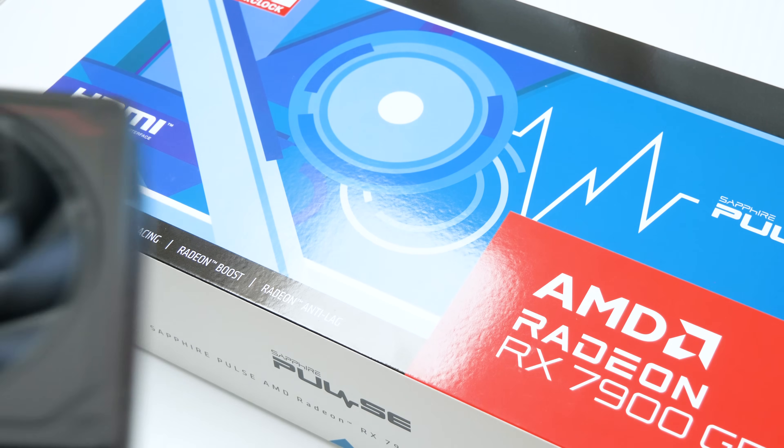This one came out of nowhere. I wasn't expecting it, but this could well be the most impressive AMD graphics card I've seen for some time.